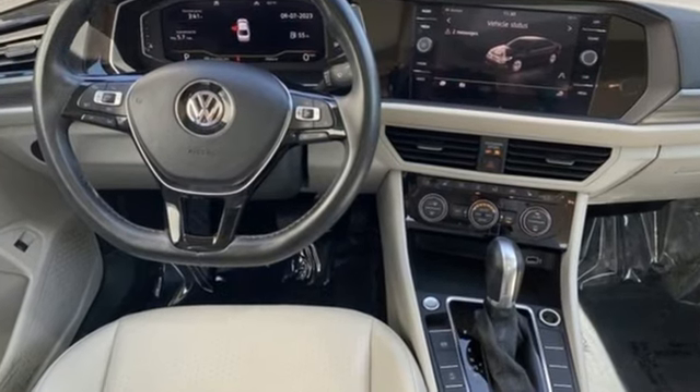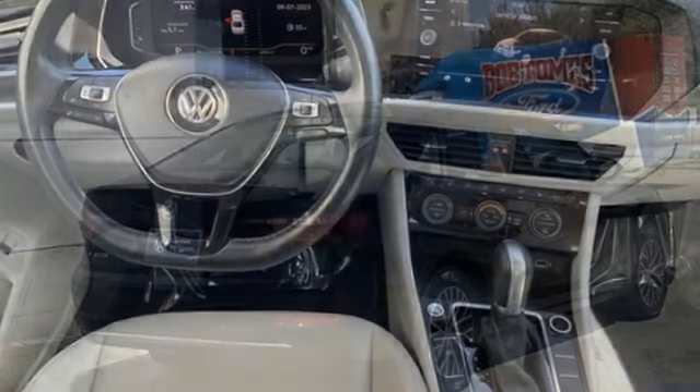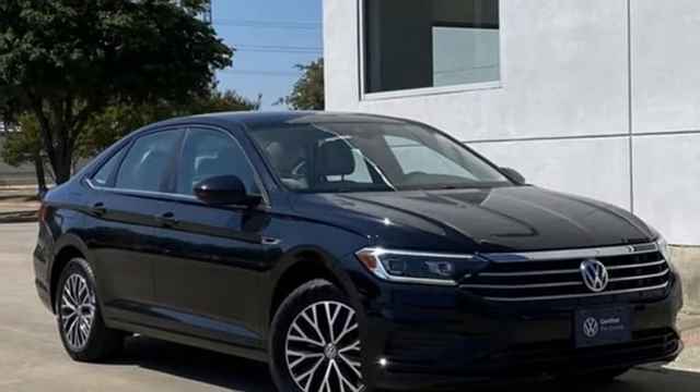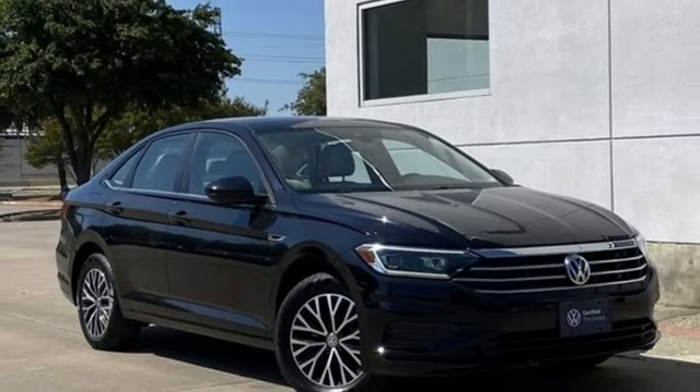New car test drive finds the interior clean, stylish, and comfortable while being smart, accommodating, and functional. Volkswagen, where safety and performance come standard. Take it for a test drive today.